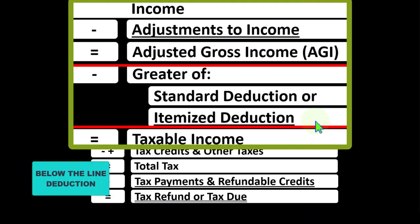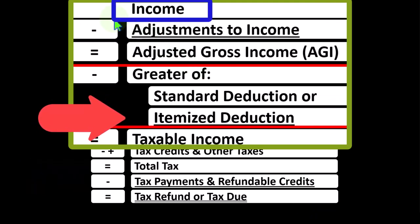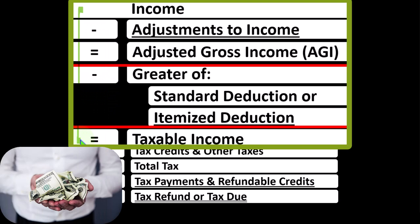More specifically on the itemized deductions, remembering that the income tax formula is basically a funny income statement. Income statements typically have income minus expenses resulting in net income. Here, having income minus various deductions resulting in taxable income. For taxes, deductions are good — we're always looking for more of them.